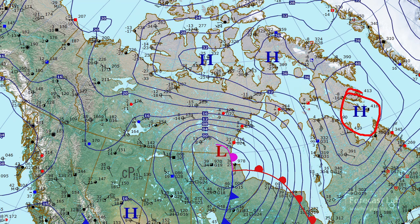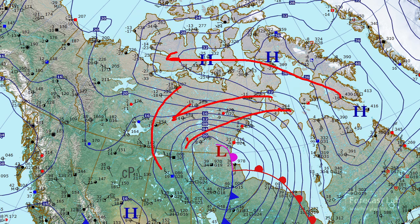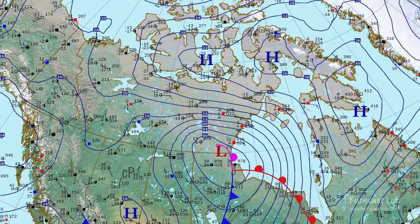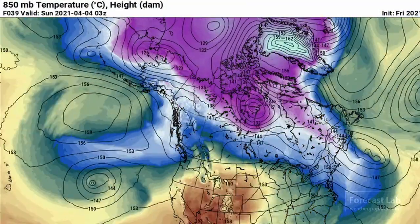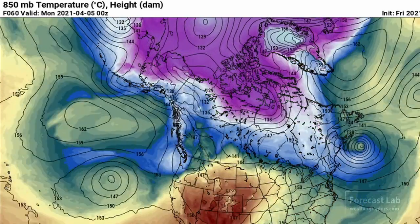There's a 1042 millibar high around Iqaluit, southern Baffin Island, with that ridge extending all the way back to Victoria Island. That's pumping some cold air around the back of this cyclone here in northern Manitoba. Some of that will swing around into Ontario and Quebec, but there's not going to be much southward push on that.